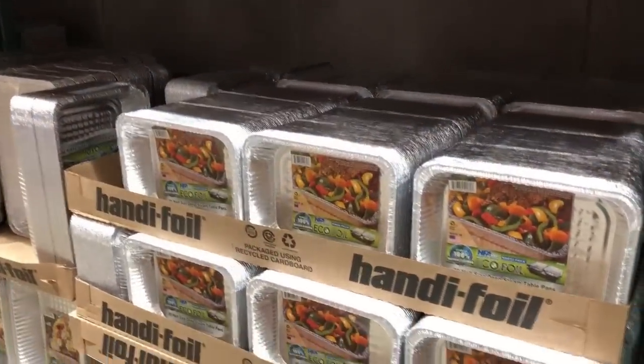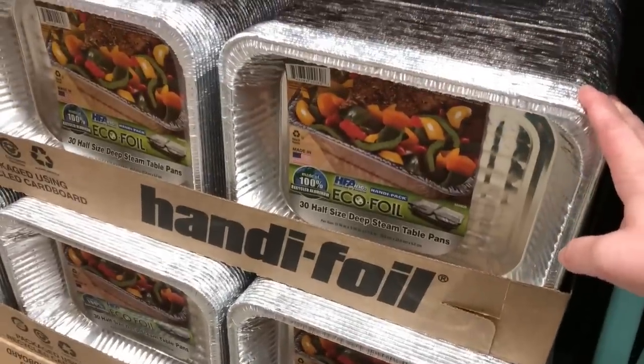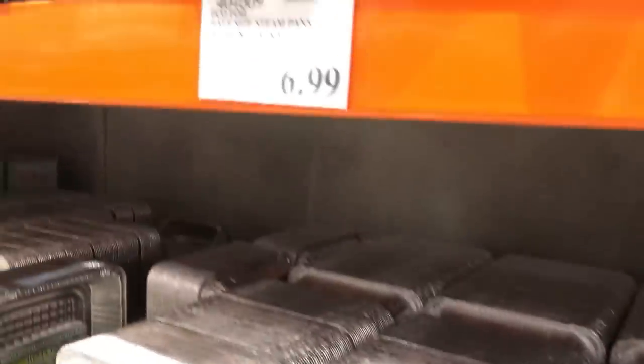Someone was asking me before about the freezer pans I was using — you get 30 of these for $6.99.